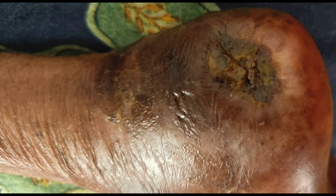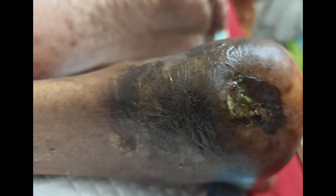We can see how it is slowly closing up. The skin has started wrinkling and the edema has come down.